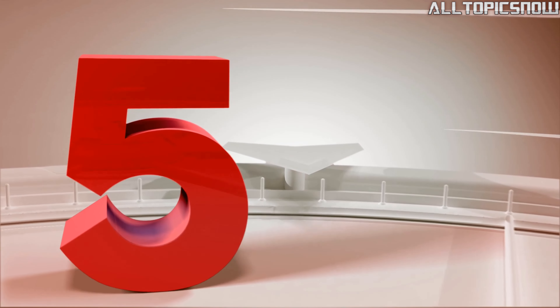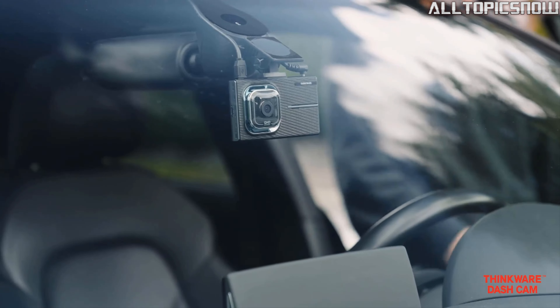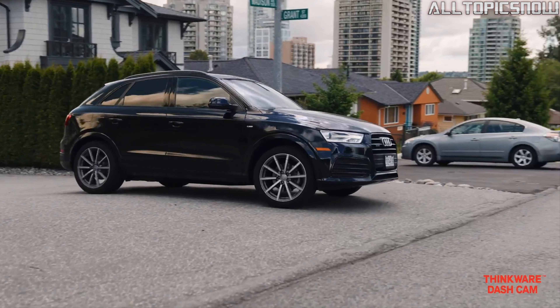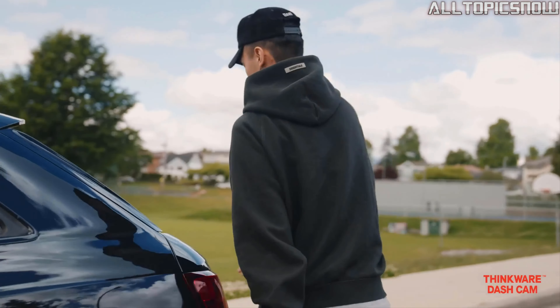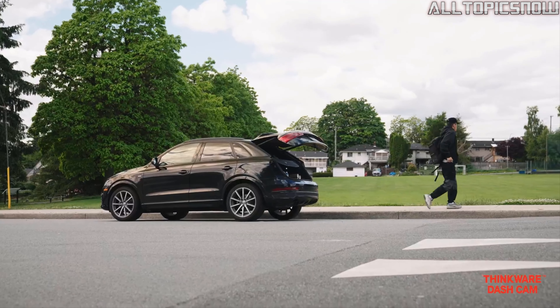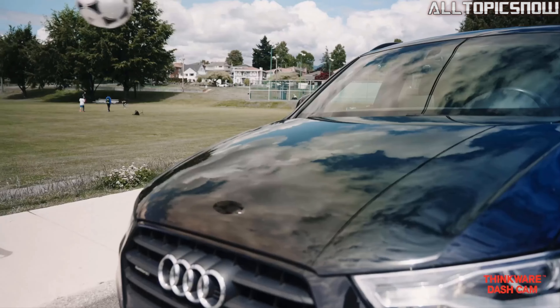Number 5: Thinkware X1000 Dual Channel Dash Cam — the ultimate solution for capturing crystal-clear footage of your journeys. With its advanced features and high-quality components, this dash cam ensures that you never miss a moment on the road. The X1000 boasts a dual-channel system that records in stunning 2K QHD resolution, providing sharp and detailed footage of both the front and rear views of your vehicle. Thanks to the 156-degree wide-angle lens, you can capture a wide field of view without distortion, making it easier to spot important details such as license plates.